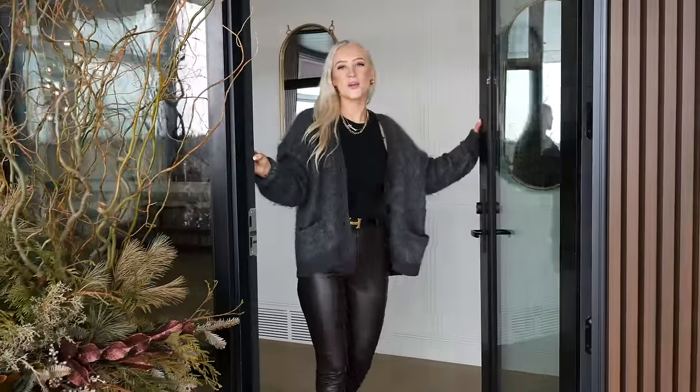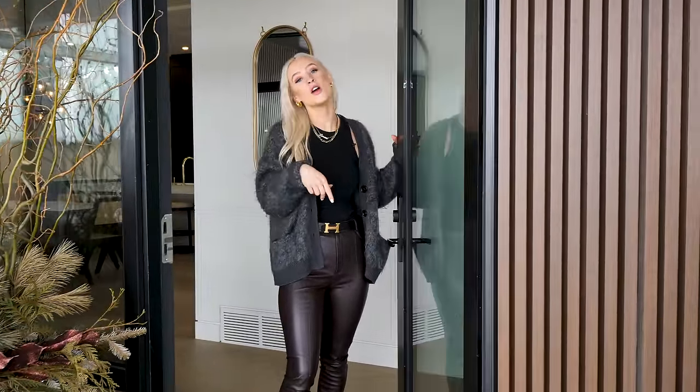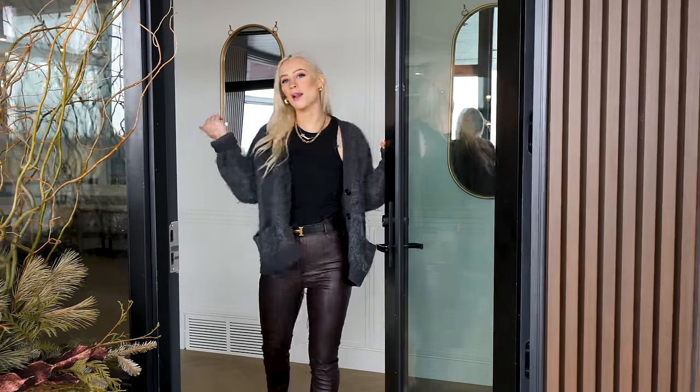Hey guys, I'm Lauren Kyle. I'm the interior designer of this beautiful home, and I'm here to give you an exclusive tour with Property Grahams. Come on in.